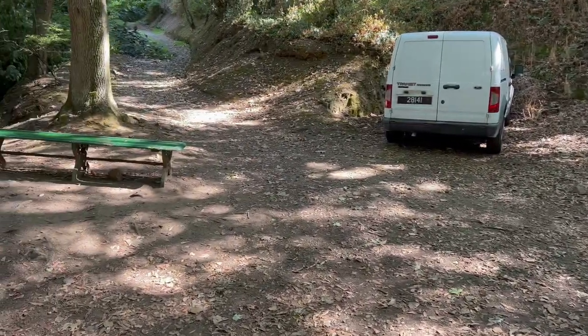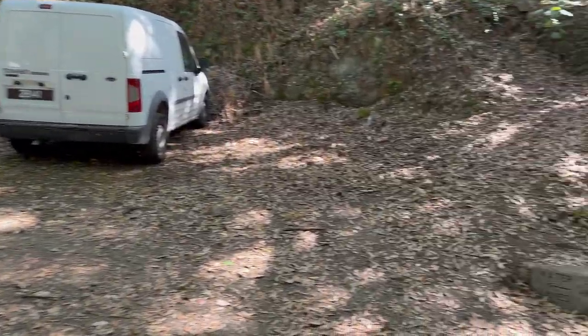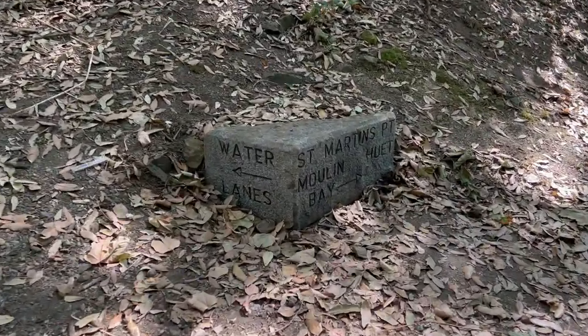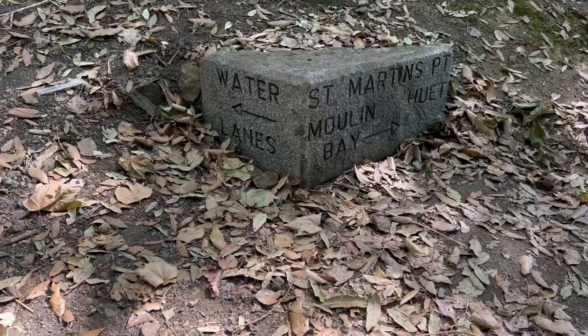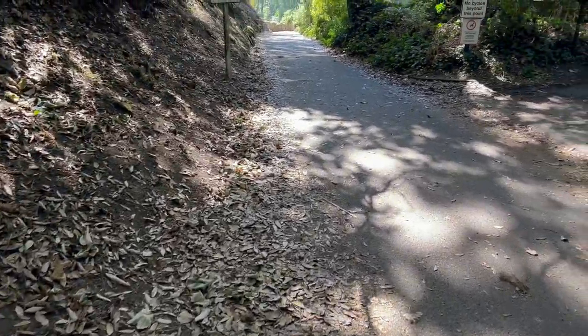I'll show you all around the tea rooms, film inside, and show you what's on their board. You can eat there — there's all sorts: cakes, sandwiches, and just breathtaking views. I'll take you down to Moulin Huet Bay and we'll have a quick look around.